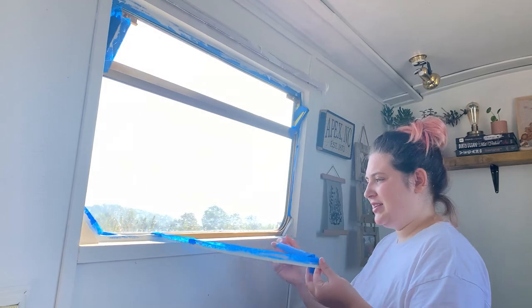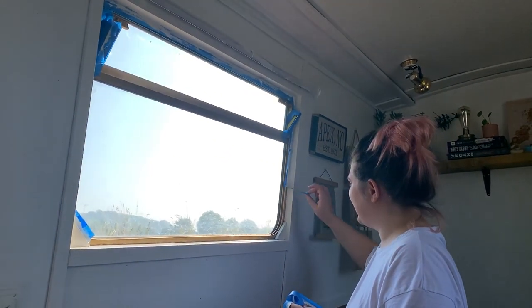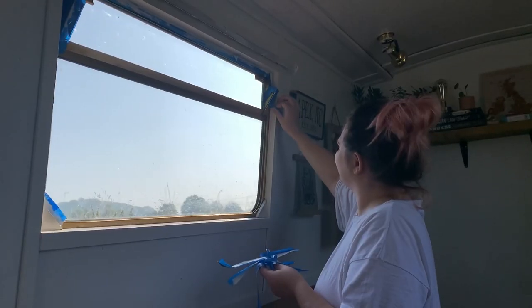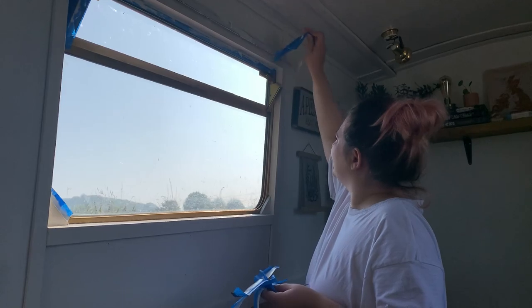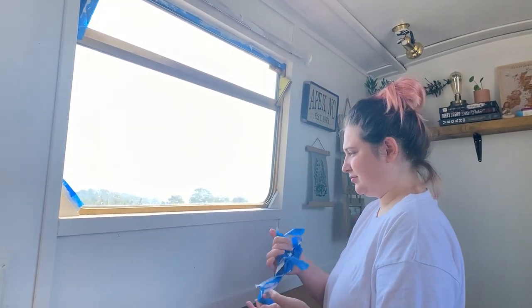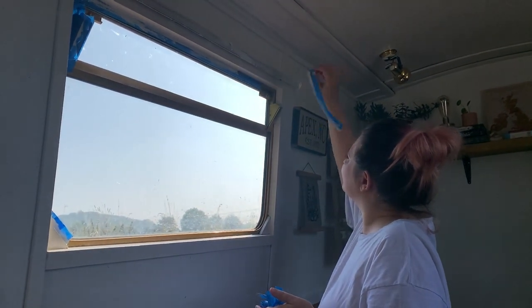Just done a bit of morning painting — finished off some bits that were left undone last time, just around the window frame. Got a few pictures up as well, just using command hooks for most of them. Starting to look a little more finished in some places.